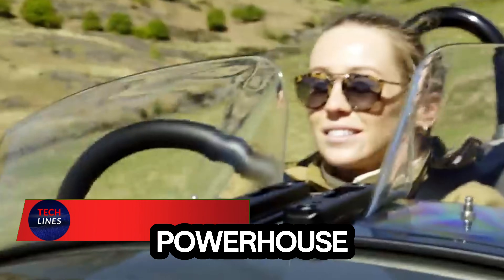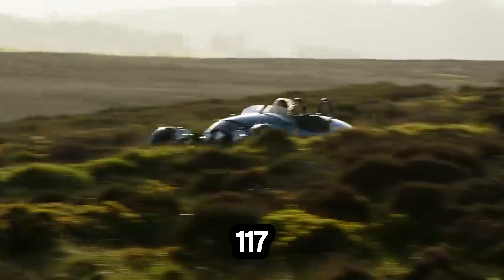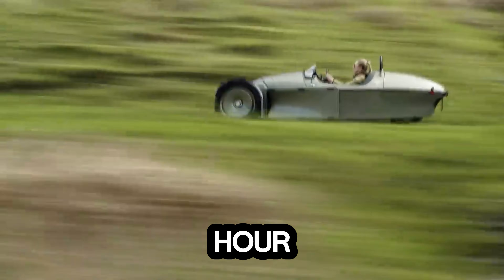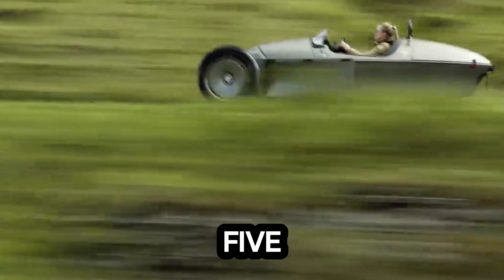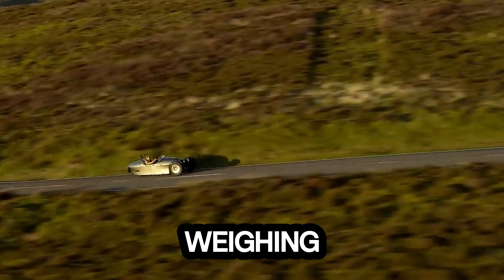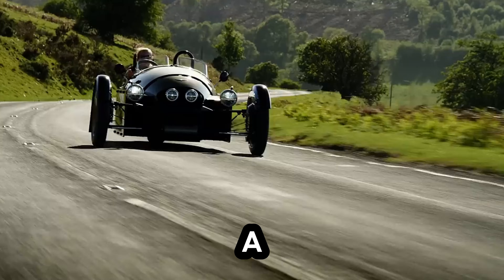Imagine a tiny powerhouse that turns every drive into an adrenaline rush. The Super 3's inline three-cylinder engine churns out 117 horsepower, rocketing you from 0 to 62 miles per hour in just seven seconds. Coupled with a five-speed manual transmission borrowed from the Mazda MX-5, every shift feels crisp, precise, and thrilling. Weighing only 635 kilograms, the Super 3 is a master of agility — it corners like a dream.